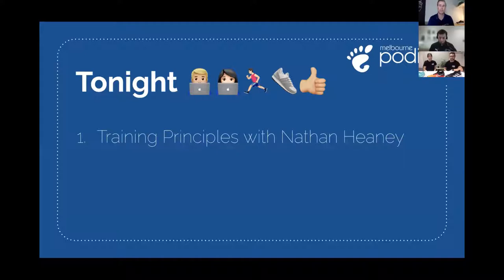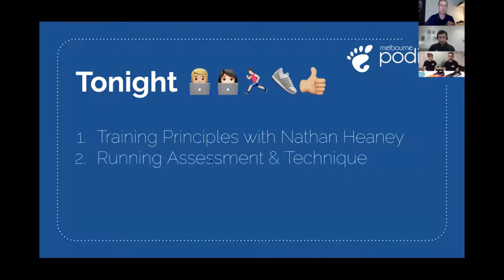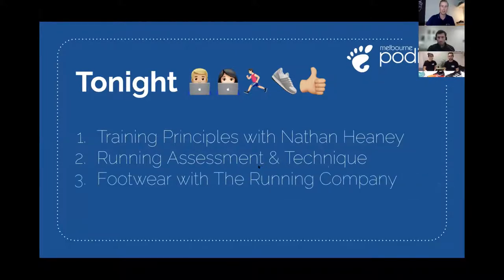Tonight's main focus will be training principles with Nathan, who will help you understand how to improve running performance through your training program and reduce injury risk. I'll also discuss running assessment and what it can offer, touch on running technique, and then we'll chat all things footwear with the crew from the Running Company.